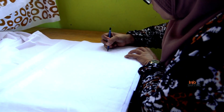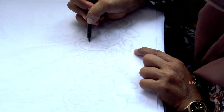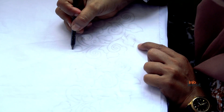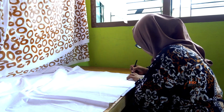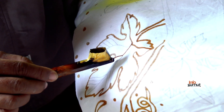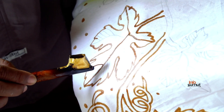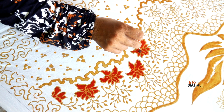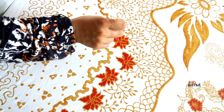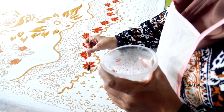Sementara itu, pembuatan batik tulis memiliki proses yang agak rumit dan membutuhkan kesabaran dan ketelitian penuh. Pertama, corak atau pola digambar di atas lembar kain putih dengan pensil. Kemudian, pola-pola kecil tersebut dicanting menggunakan lilin, dan pola-pola tersebut diwarnai satu persatu. Selanjutnya, proses akhir batik tulis sama dengan batik cap.